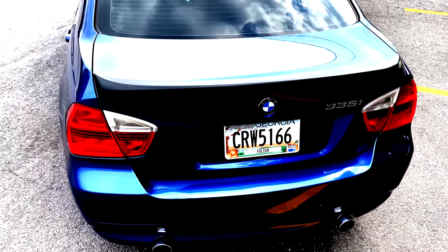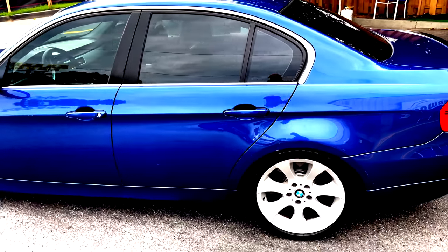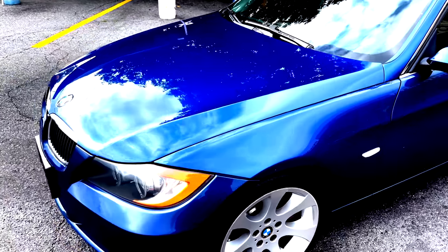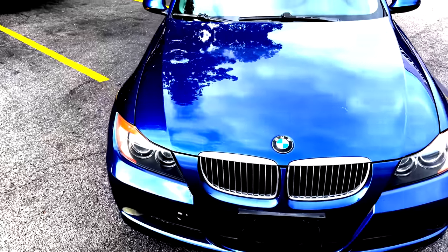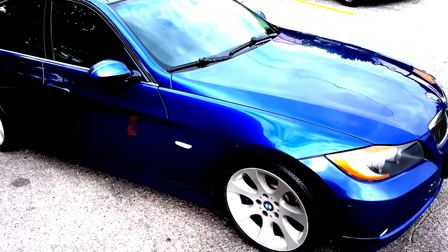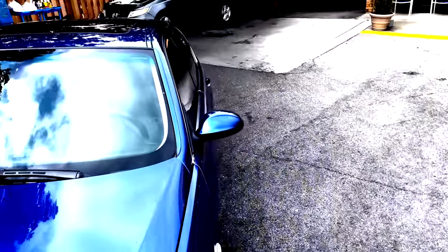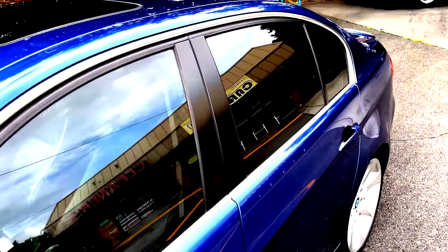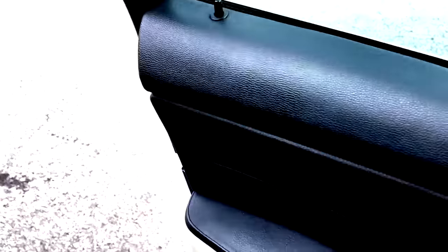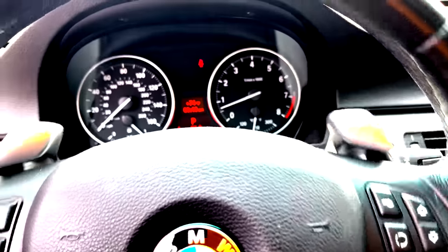This seems to be the favorite little car. I get mad requests. As soon as it comes in, it goes right back out. It's a 2007 BMW 335i. I typically don't buy the 328i's because they're significantly slower. This will do 0 to 60 in 4.8 seconds, which is really fast.